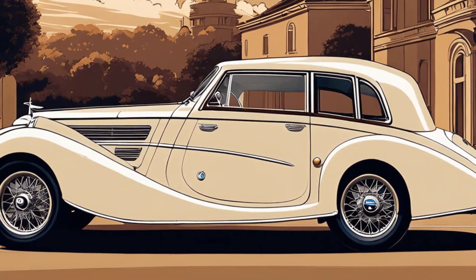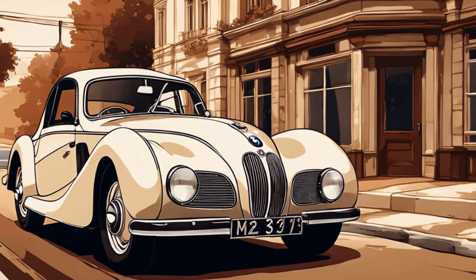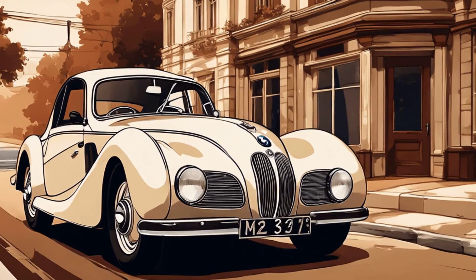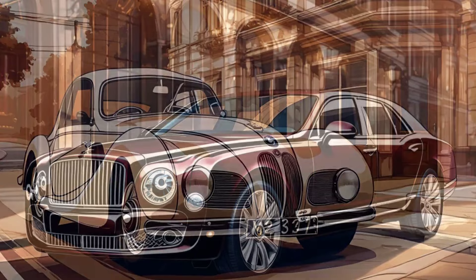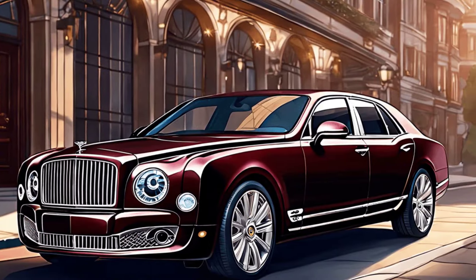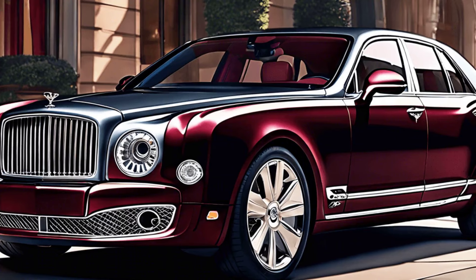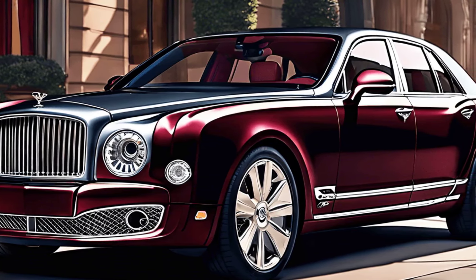The BMW 328, a pre-war beauty, also graces his line-up. This car is a symbol of innovation from its era, reflecting Atkinson's appreciation for automotive history. A rarity in his collection is the Bentley Birkin edition. This limited-edition car embodies exclusivity and luxury, fitting for a man of Atkinson's stature.